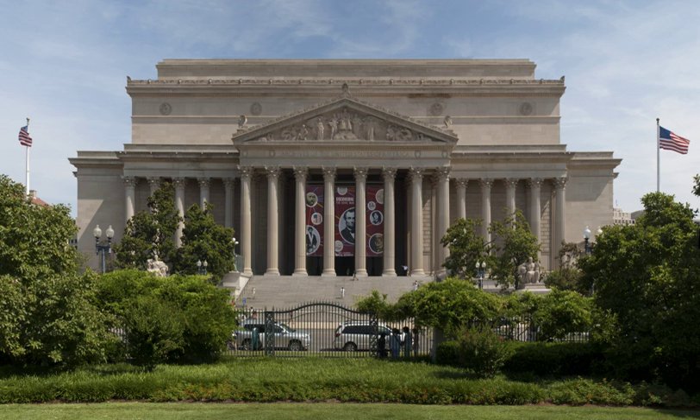The National Archives Building holds the original copies of the three main formative documents of the United States and its government: the Declaration of Independence, the Constitution, and the Bill of Rights. These are displayed to the public in the main chamber of the National Archives, which is called the Rotunda for the Charters of Freedom.